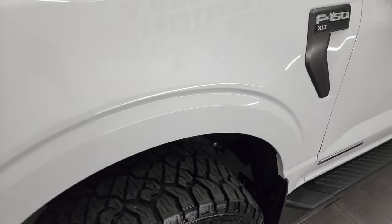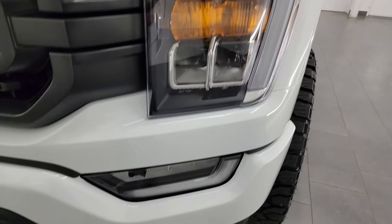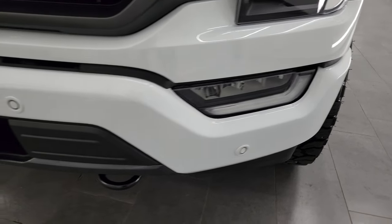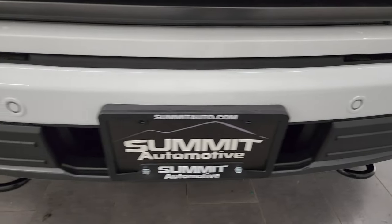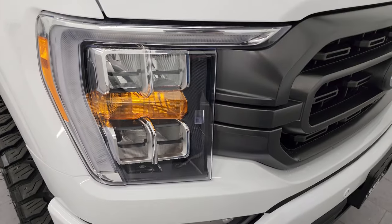The front fender is in great shape. This one also has all LED lights — the headlights, running lights, and fog lights. Stay tuned for the end of the video because we're going to turn all those on and show you just how nice and bright they are.